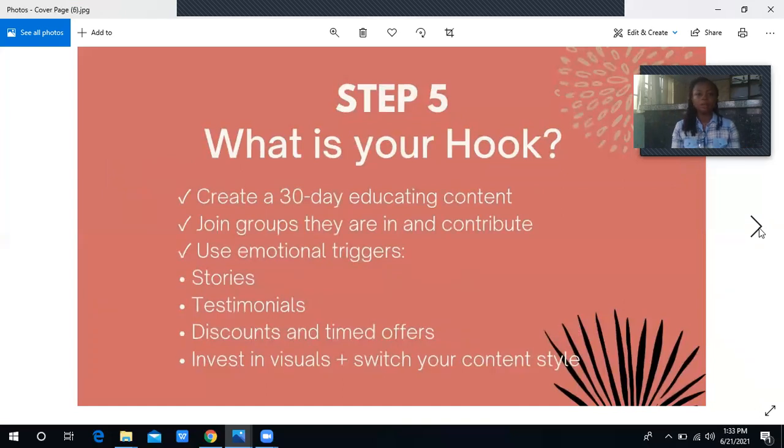Now you've identified the platform where your target audience spends time online. The next step is to understand what your hook is. Whatever you are selling, there are thousands of other people selling the same thing, so you need to stand out. Here is the game changer: create 30 days of educating content. Everyone on social media is just saying 'come and buy, come and buy' — we get irritated by that. You're not creating anything new, not educating us. People tend to avoid that kind of seller.